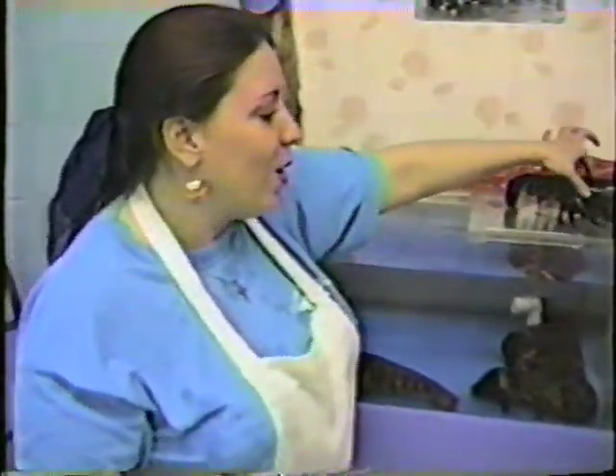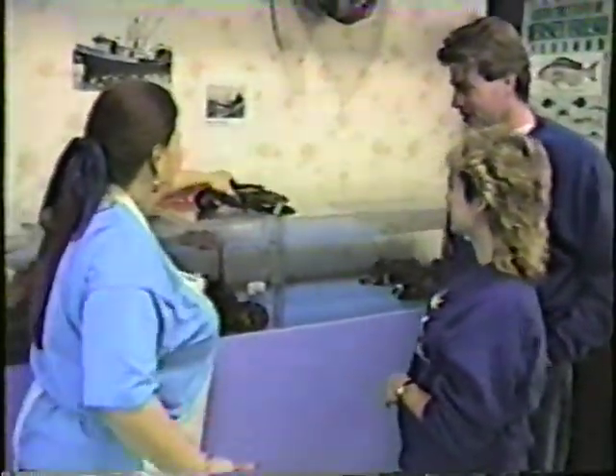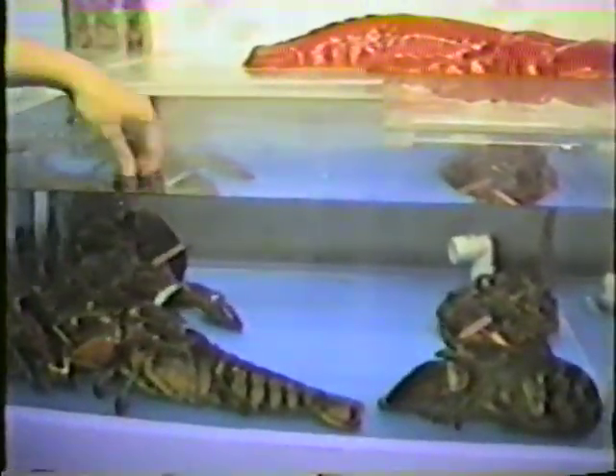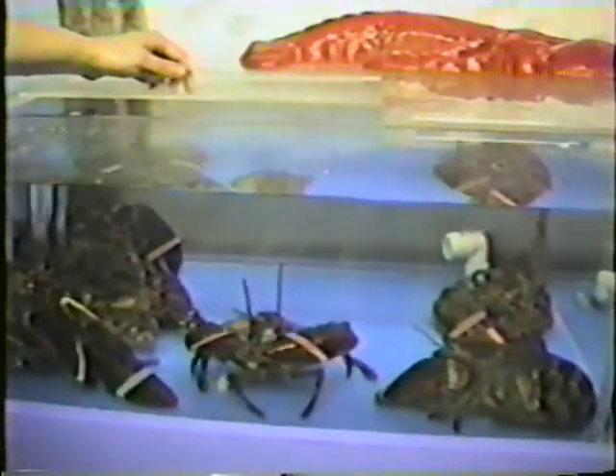The largest lobster we've had in the store was 19 and three-quarter pounds. This one is only a pound and a half — we carried the big one out of the pool like a baby. If you drop a few bay scallops in the tank, once one of them senses food in there, they usually start going for it, and they'll try and fight one another for it — sometimes one will grab it right out of the other's mouth.